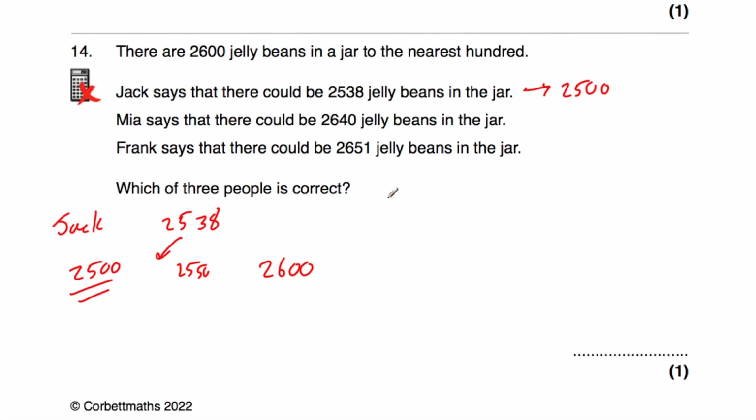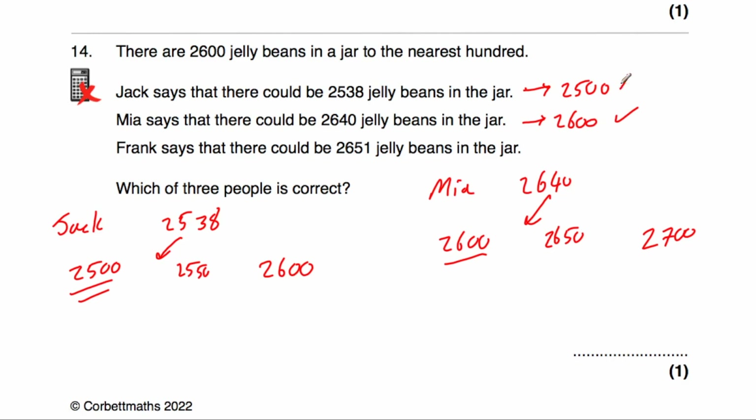Mia says there are 2,640 jelly beans. The multiple of 100 below that is 2,600, and above is 2,700. In the middle is 2,650. Since 2,640 is closer to 2,600 than to 2,700, it rounds to 2,600. So Mia is correct. Jack is wrong.